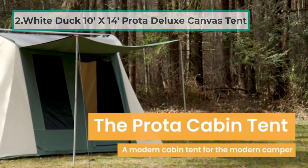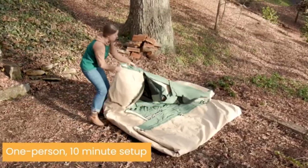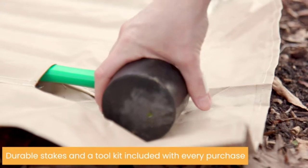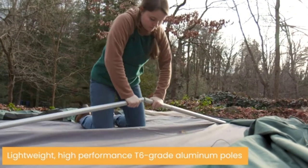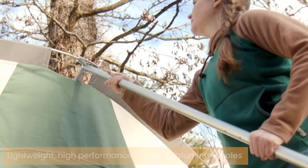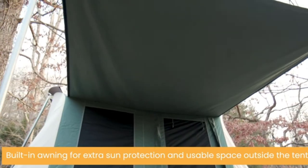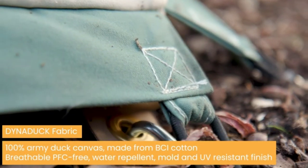At number two: the White Duck 10 feet by 14 feet Proto Deluxe canvas tent. Made with 10.10-ounce army duck cotton canvas, the Proto 10-foot by 14-foot cabin tent weighs 94 pounds, but makes up for it in durability — with YKK zippers and a high-density ground sheet tub to ensure this tent lasts. Canvas tents have a lifespan decades longer than polyester tents.